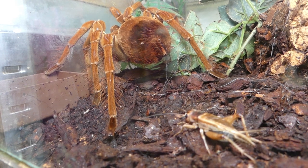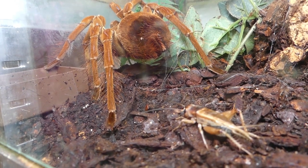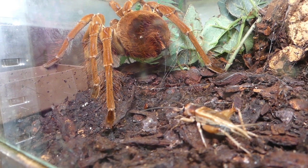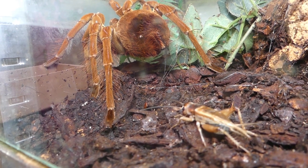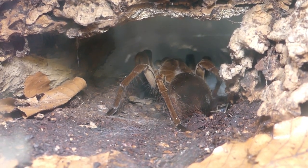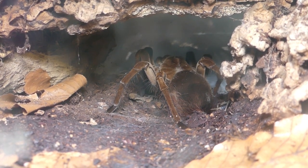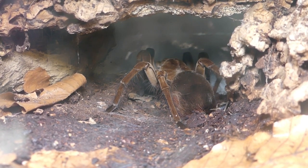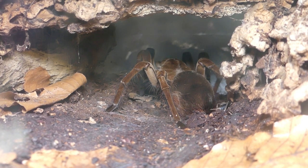A Therophosa spider reacts to movement. Hollow hairs play a very important part in this mechanical action. Another Burgundy Goliath bird-eating tarantula, Therophosa stirmi, feeding in the shelter of her burrow.